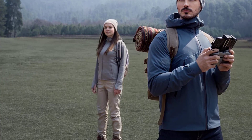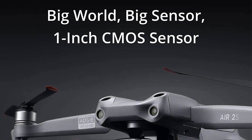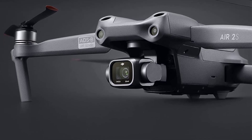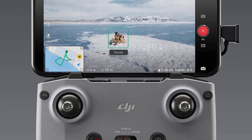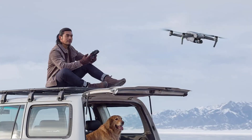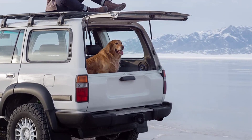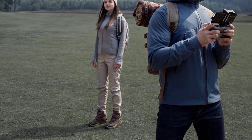It features 5.4K log video from that one-inch sensor, plus the ability to shoot 120 frames per second in 1080p — ideal for slow motion aerial clips. For photography, the one-inch sensor provides excellent image quality with the ability to shoot Adobe DNG raw files, as well as HDR and auto bracketing. The Air 2S has fewer obstacle sensors than the Mavic, lacking side protection, however there are still front, rear, upper, and lower sensors.